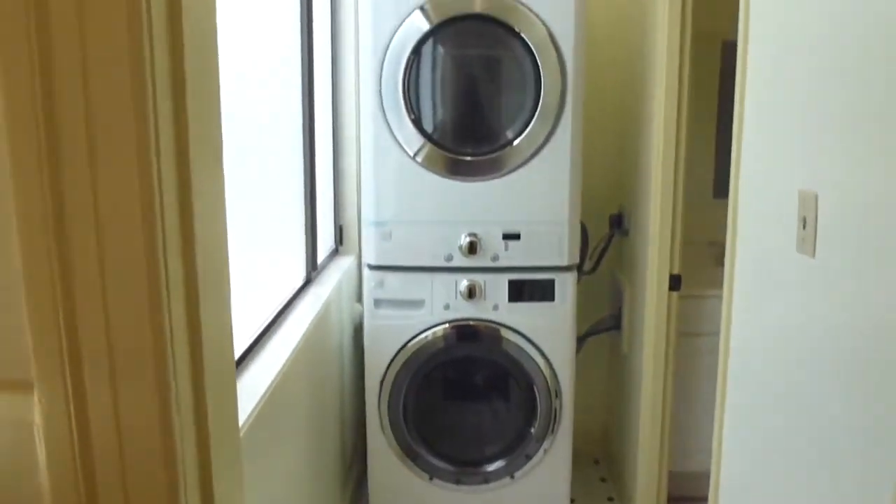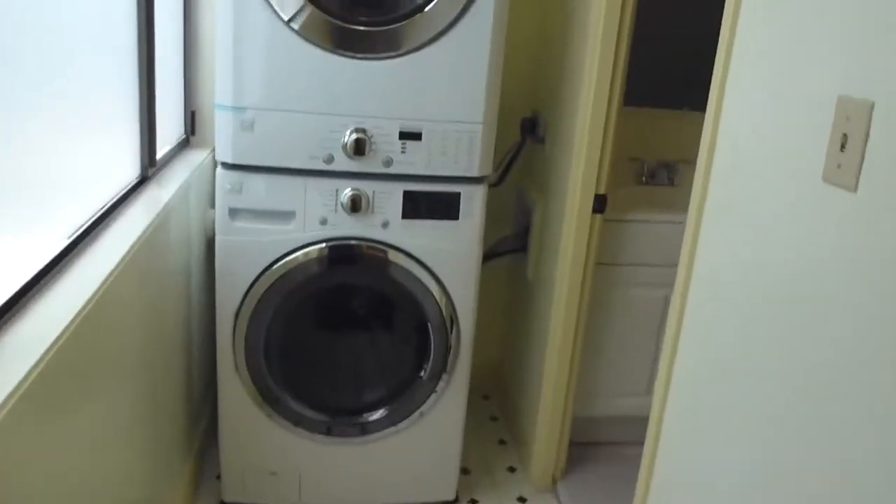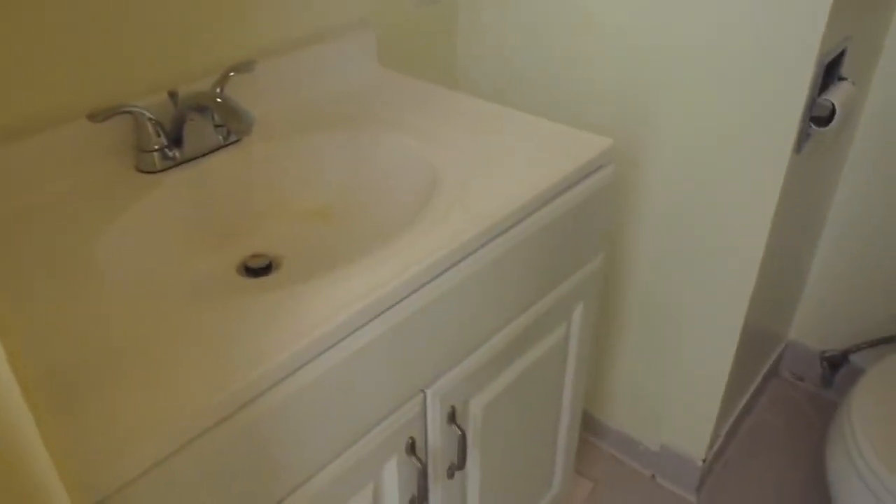A lot of the original woodwork is in place here. And then you have a brand new stackable washer and dryer. The final third bath has a vanity and more of a retro tub in the back.